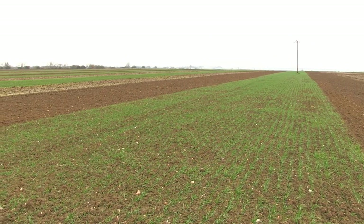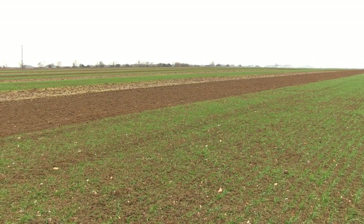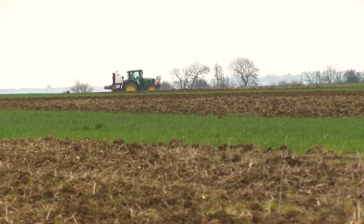Welcome to the Agri R&D Blackgrass Centre here at Rookery Farm, Stow Longa. We've actually been working on trials here since the year 2000, starting with a very modest trials programme looking at a coded product called O4H, which then became known as Atlantis. At the time we had some very good results, but we knew that over the years, as across the world SU chemistry starts to fail with resistance, we needed to do something else.